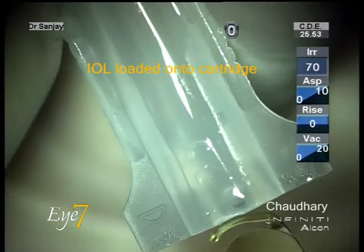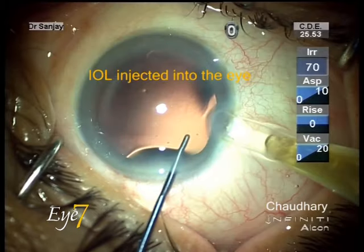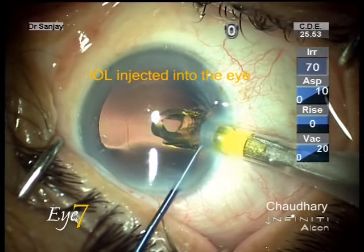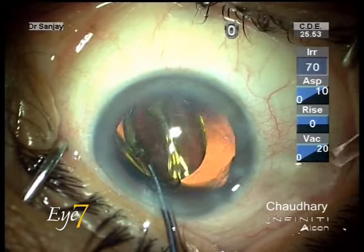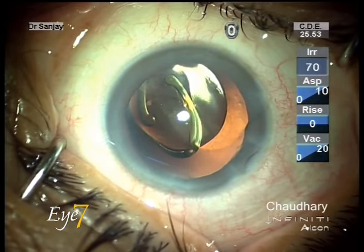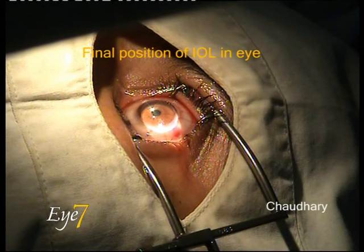A MicroPheco lens by the name of Acrisoft IQ is injected through a MicroPheco injector and inserted in a folded state in the eye through this small 2.2 mm incision. Within the eye it unfolds and settles in position.